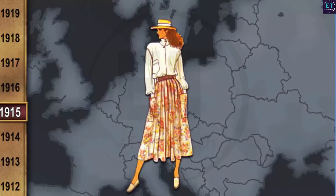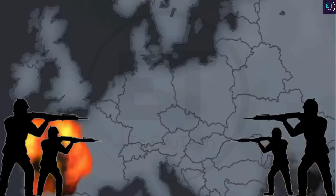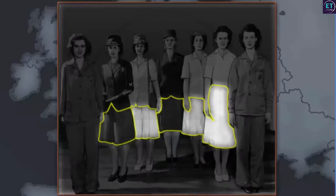Social barriers broke down due to the wars, and European women stopped dressing lavishly. All women looked more or less similar and wore sober colors. Their clothes became plainer and simpler, and skirts became shorter. Women also began to wear trousers for easy movement.